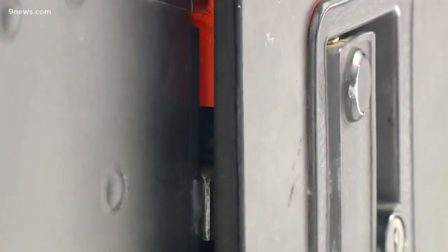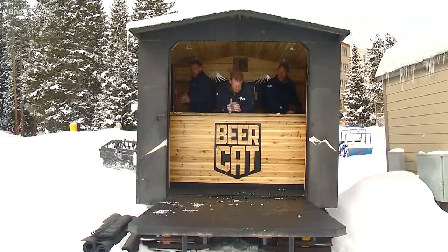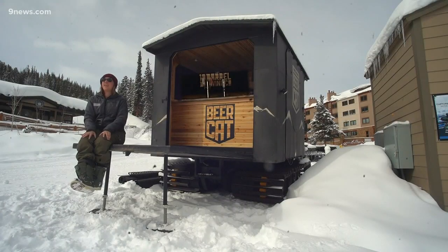And while the Beer Cat isn't huge, it's been built for efficiency. With a bar that's got three sides for three times the service. Each side folds out — we've got three sides — so on a nice sunny day like today, we'd have all three sides open.